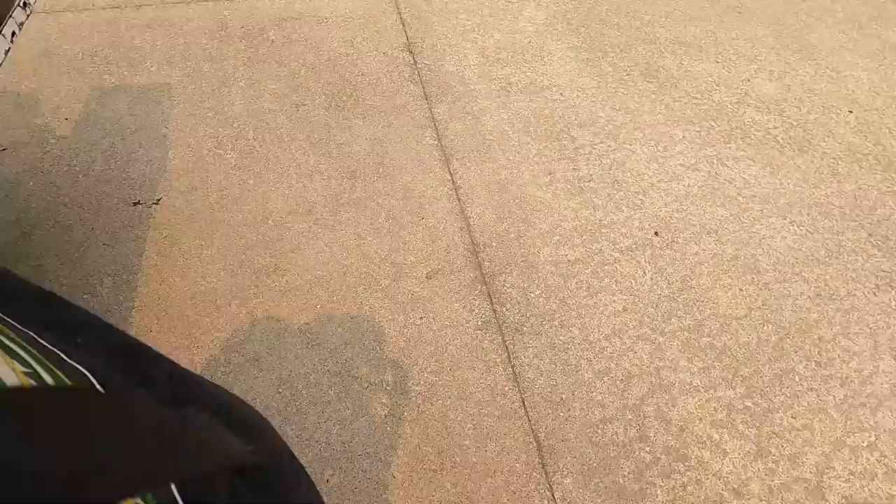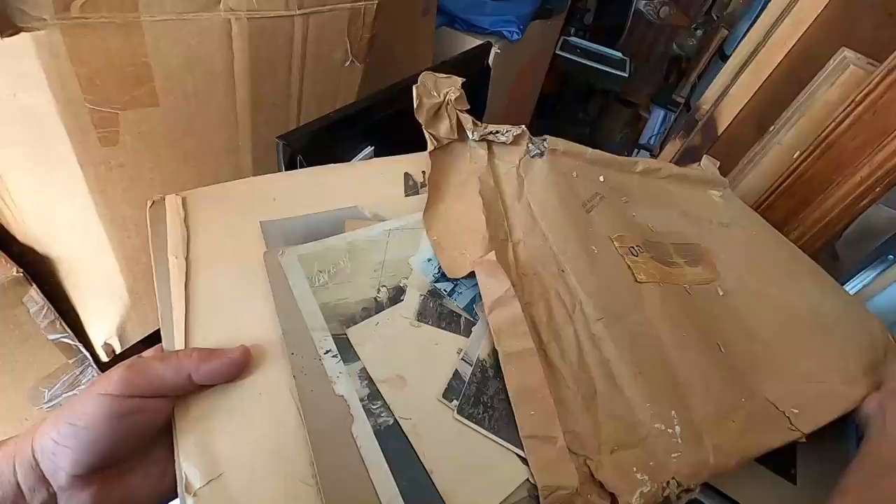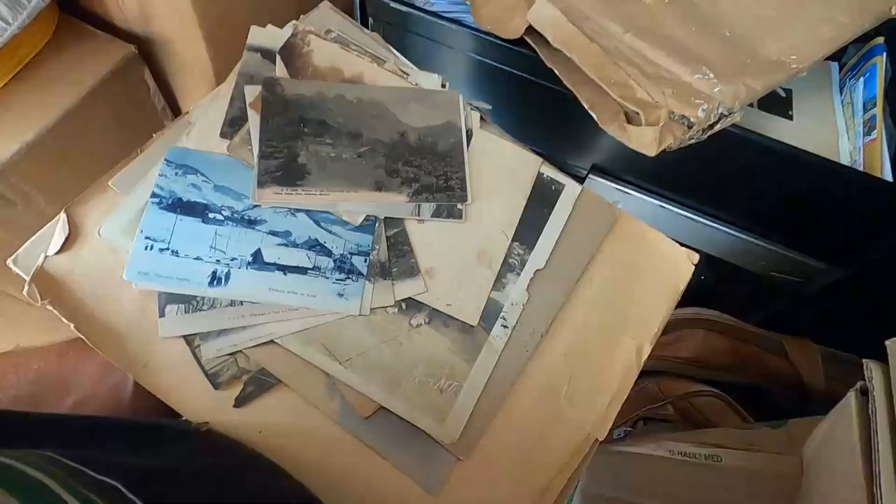I don't know if she was an actual expensive artist, but if she is, I have her complete life works there. What do we have here? Family photos, and postcards. This is good — ephemera. I'm liking this unit now. We haven't found some decent ephemera in a while. Lots of beautiful things here.